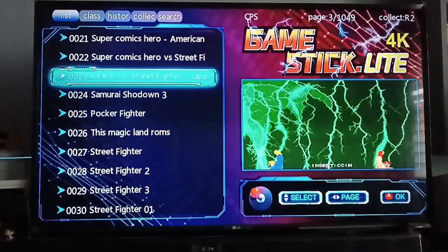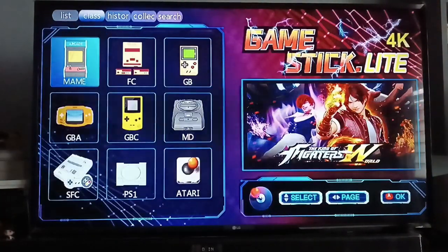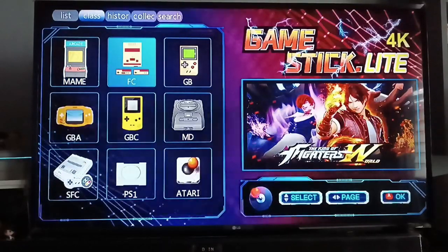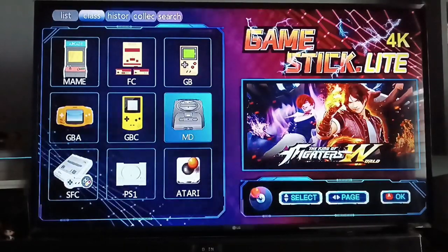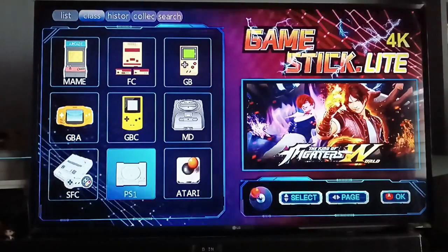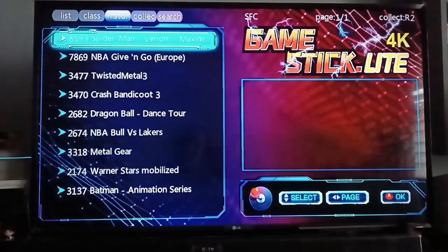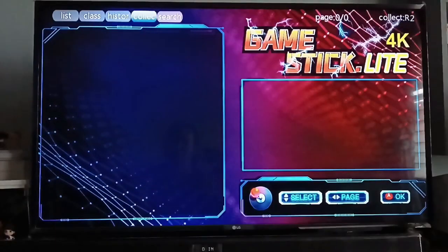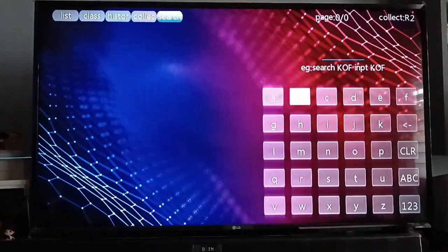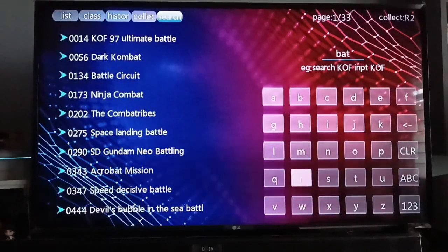If you want to move through the game list by category, press R1. You can see the categories: Arcade, Family Computer, Game Boy, Mega Drive (Sega Genesis), Game Boy Color, Game Boy Advance, Super Famicom, PS1, and Atari. Press R1 again to see your history — games you've played — and then you can also search for titles.